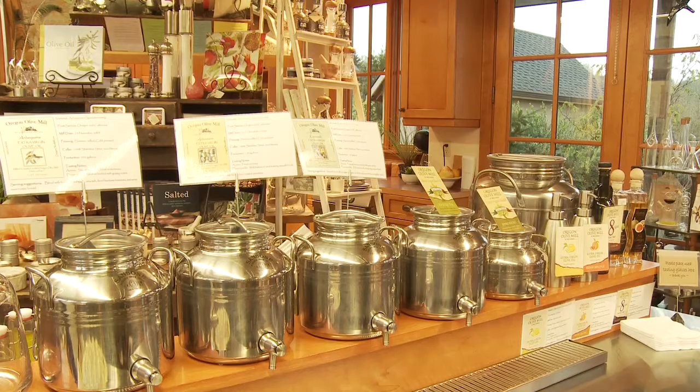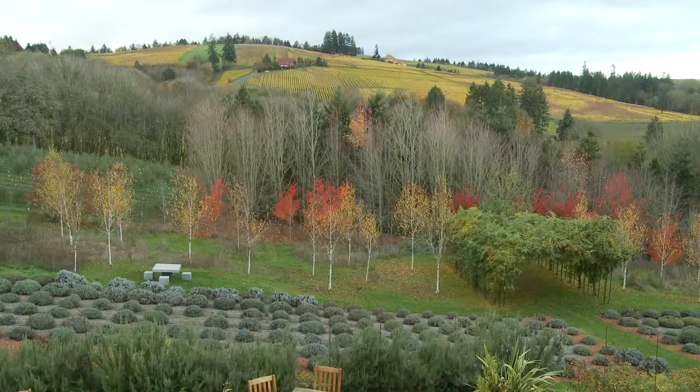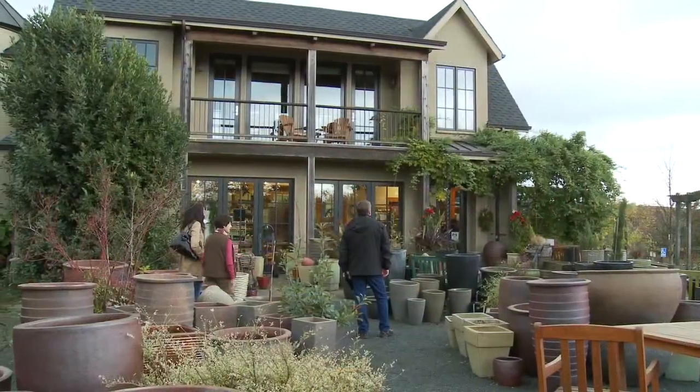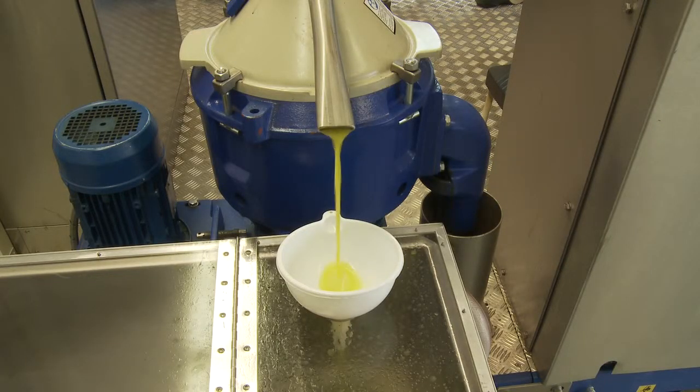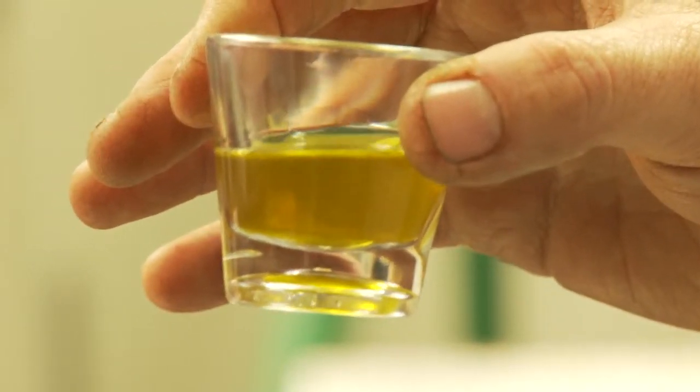The Oregon Olive Mill offers olive oil tasting, and you can even spend the night in a fully furnished apartment with a stunning view of the surrounding hills. The property is open for exploration so you can wander, watch, and learn about a new enterprise that's taking root in Oregon. It's 100% Oregon oil — dark, really rich in color. We've provided all the details, contact information, and directions to the Oregon Olive Mill at Red Ridge Farms right here on the Travel Oregon website.